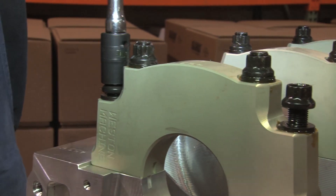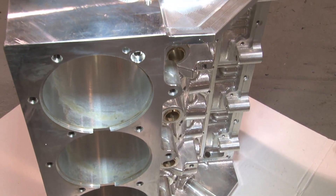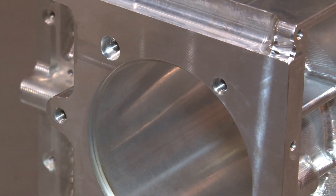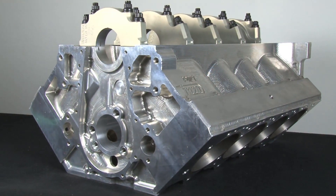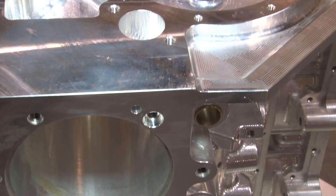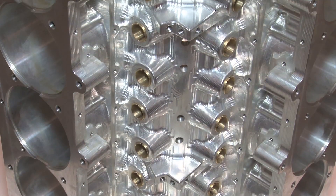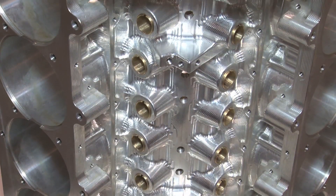Very common and popular options in billet block technologies include a tall deck, wide bore spacing, wide pan rails, tall cam locations, as well as moved and revised lifter angles and/or lifter placement. All these attributes help to design a bigger and better engine.